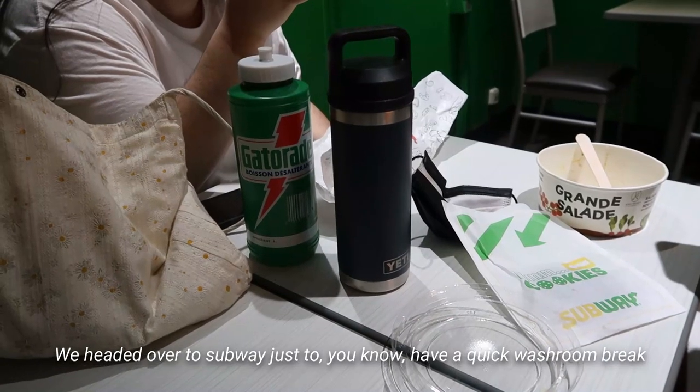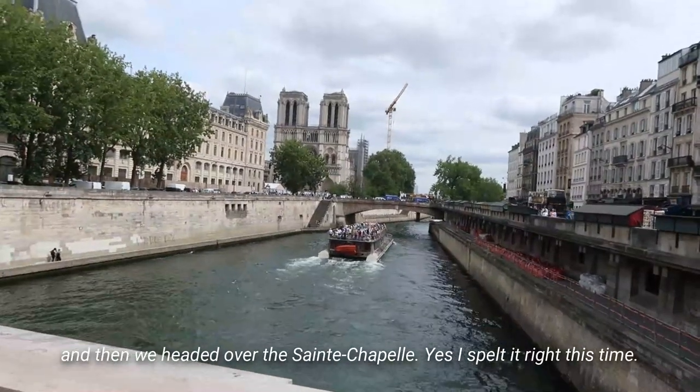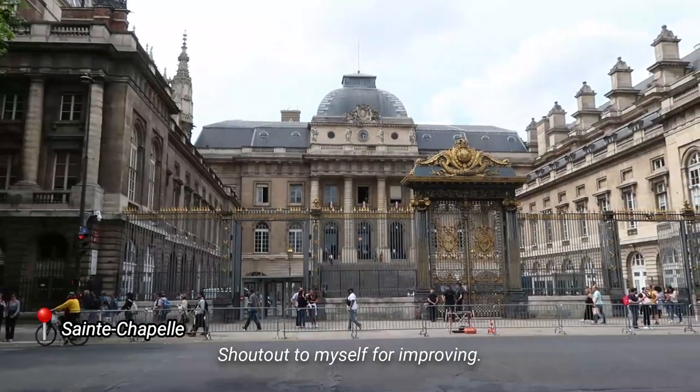We headed over to a Subway just to have a quick washing break, and then we headed over to Sainte-Chapelle — yes, I spelled it right this time. Shout out to myself for improving.